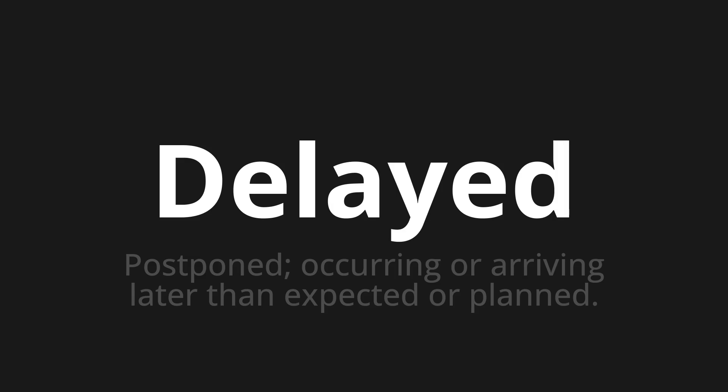Let's say it all together. Delayed. Delayed. One more time. Delayed.